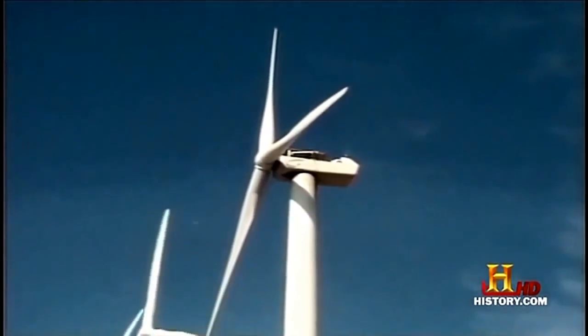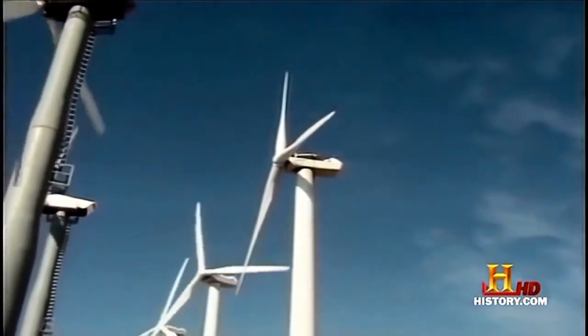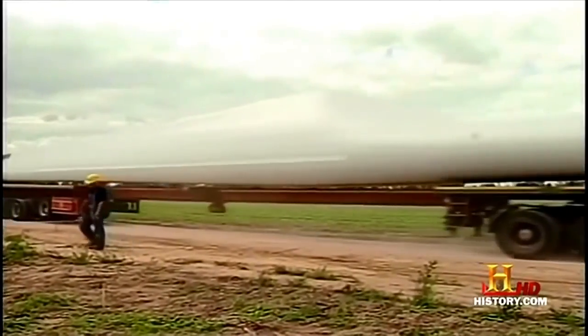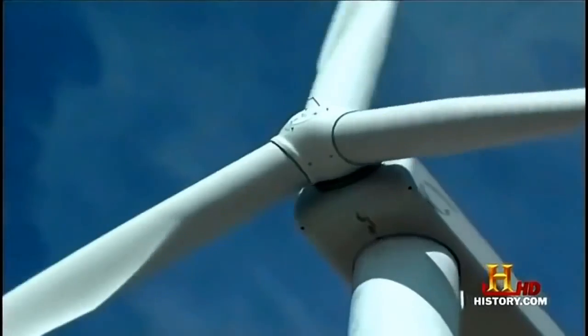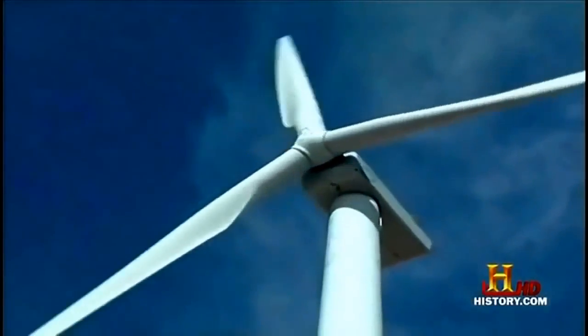The idea is to take the incessant wind that blows through a desert pass here and transform it into usable electricity. The machines behind us — the diameter of the rotor is large enough where you could put a 747 wingspan in there. The blades are in the range of about 9 tons apiece. Just the hub of the rotor is about 9 tons. So when you add this all up, there's about 60 tons of equipment up in the air on top of that tower.